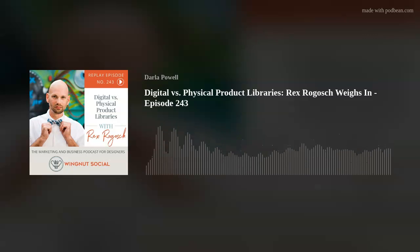Today we're talking all about digital product libraries for your interior design firm with the fabulous and amazing Rex Rogosh.